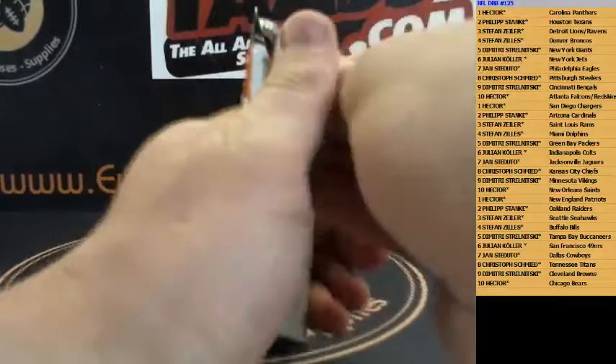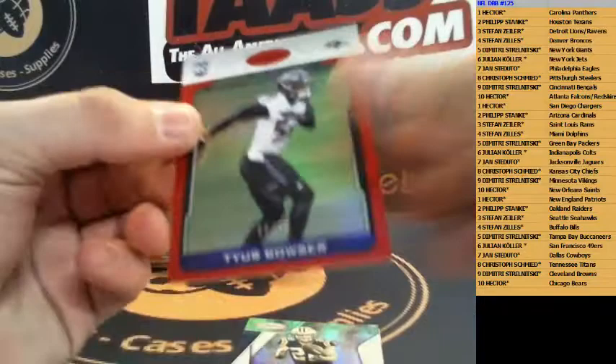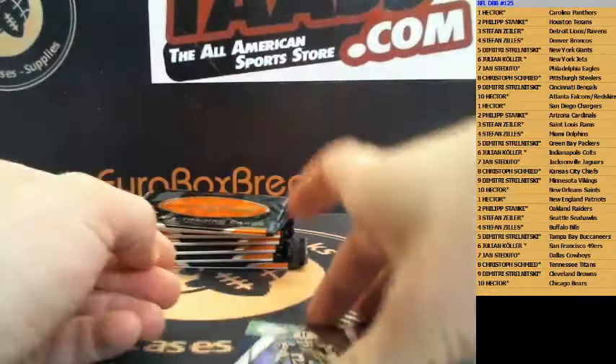That's a base accomplishments Jordy Nelson for the Packers. We got a numbered-to-299 Tyus Bowser for the Ravens — red, numbered 99 rookie — Baltimore Ravens. And we got gold team McCaffrey for the Panthers.